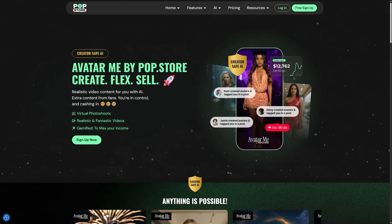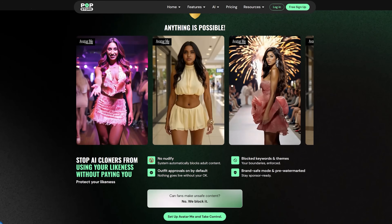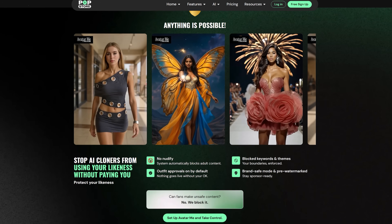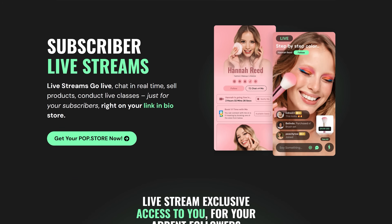All of this happens without juggling multiple platforms like Discord, GoFundMe, or Linktree. One standout feature is their AI production studio called AvatarMe, which lets you generate on-brand photo and video content of yourself in minutes — no camera, studio, or product samples needed. You can customize outfits, background, and even create full HD videos with lip sync. Pop.Store also encourages fan engagement by allowing your audience to create AI avatars of you based on pre-approved looks, and you earn every time they do it. It supports selling coaching sessions, online courses, digital downloads, and hosting live streams with product tagging.